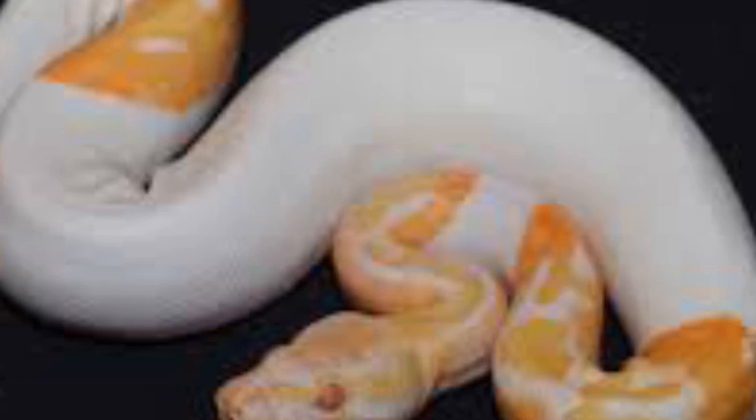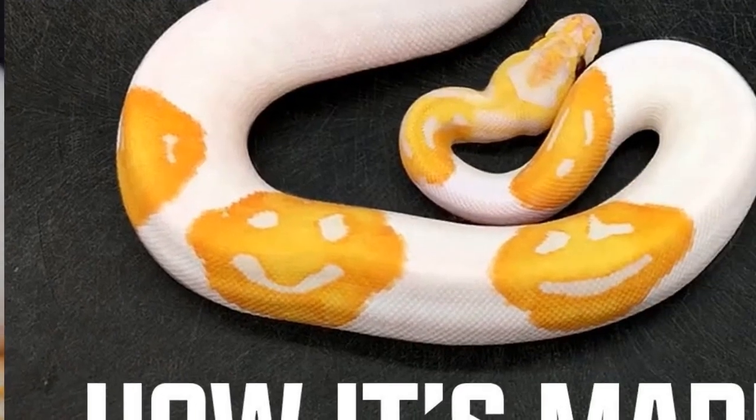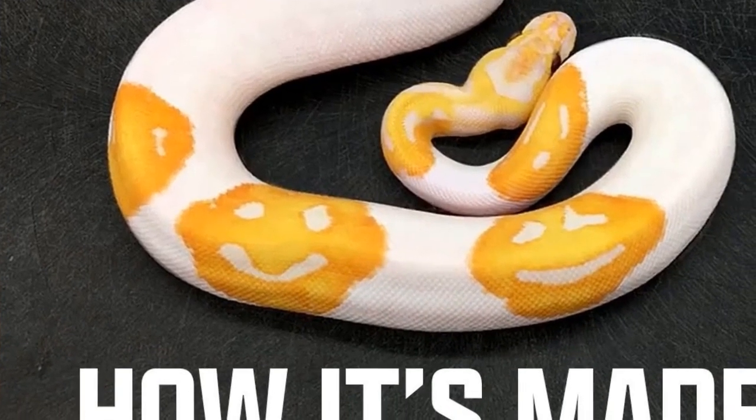Also known as the dreamsicle ball python, the snakes are known for their yellow and white colouring, something which made the snake's apparent images stand out so well.